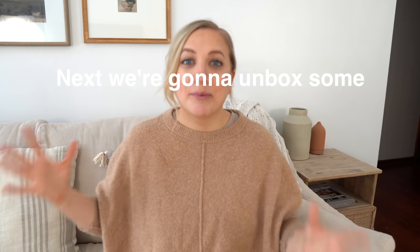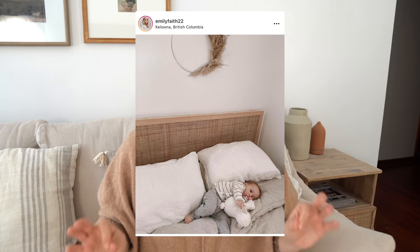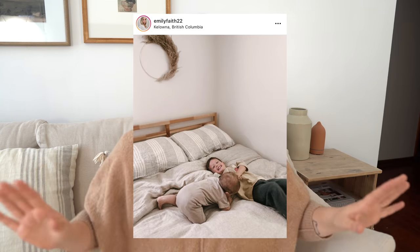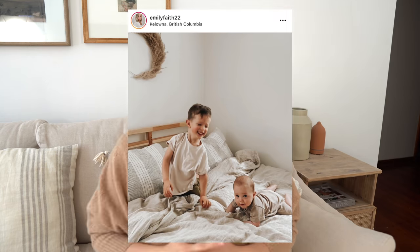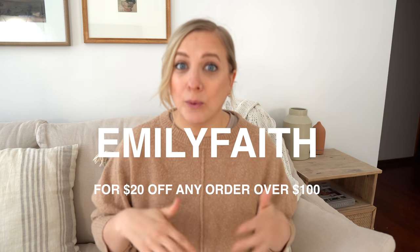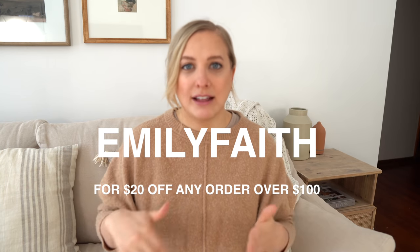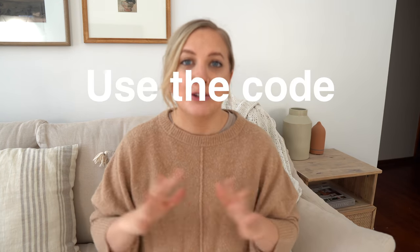Next, we are going to unbox some brand new bedding because this video is sponsored by Brooklinen. I have actually used and loved Brooklinen bedding for a couple of years now — there's no turning back. They gave me a code for you guys: use code EMILYFACE to get $20 off any order over a hundred. I'll have all of that linked down in the description box below. Just click the link and use the code.